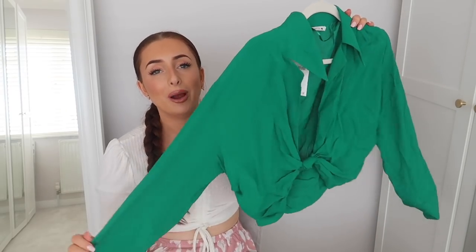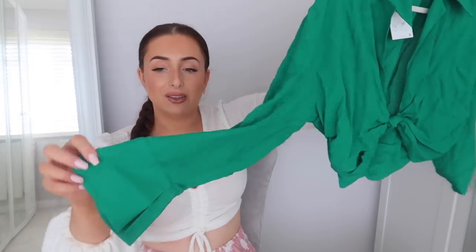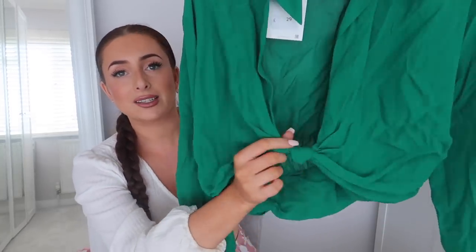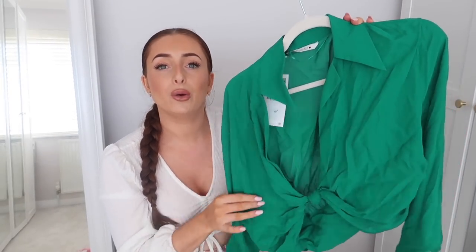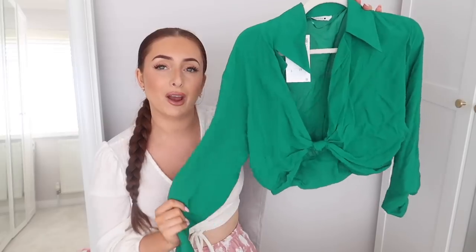Next up we have this beautiful emerald top. I got this in a medium and it was £29.99. I absolutely love this top but I'm not sure whether to keep or return it because it was so pretty on but I wonder how much I'd actually wear it. It's long-sleeved with a little cut-out on the sleeves which flare out ever so slightly. It's a chiffon fabric — my favourite for blouses — so floaty and comfortable. On the front it has knot detailing and it's already a nice cropped length. This is perfect for a dinner date or drinks with the girls, and would look stunning with wide-leg trousers or tailored shorts.